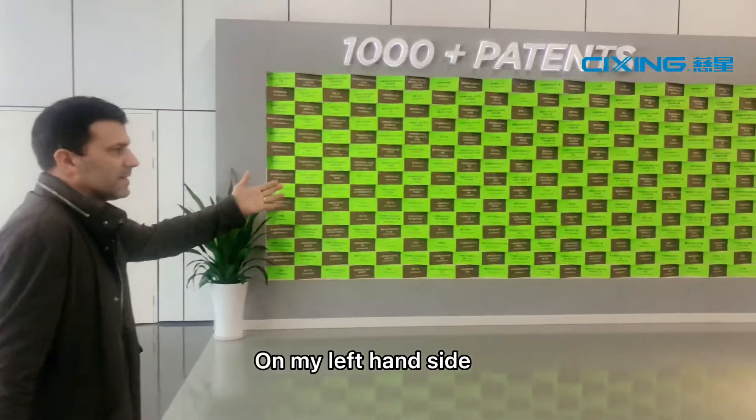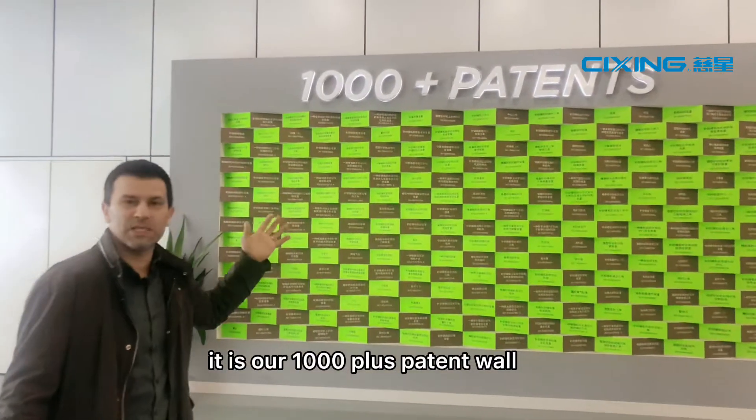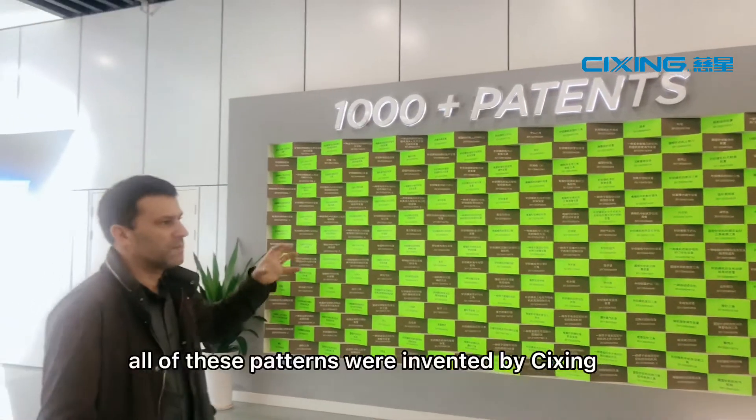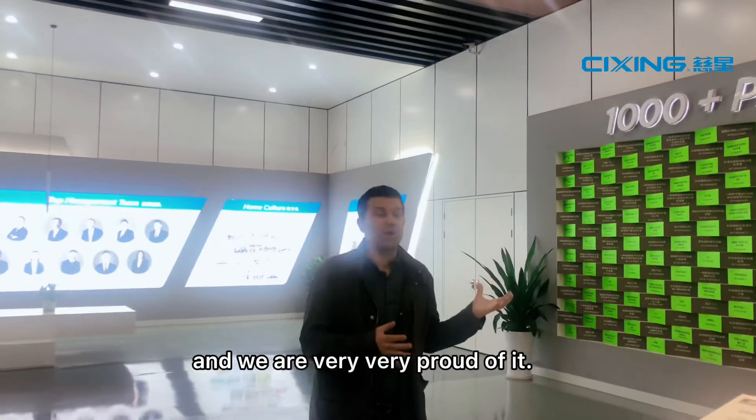On my left hand side is our 1000-plus patent wall. All of these patents were invented by Tsixing and we are very proud of it.